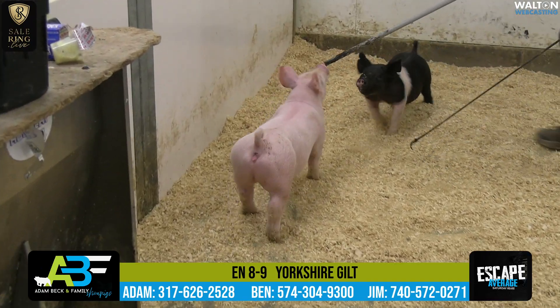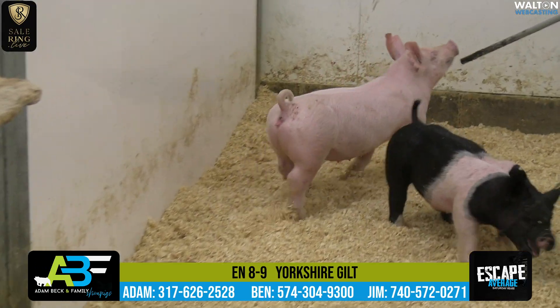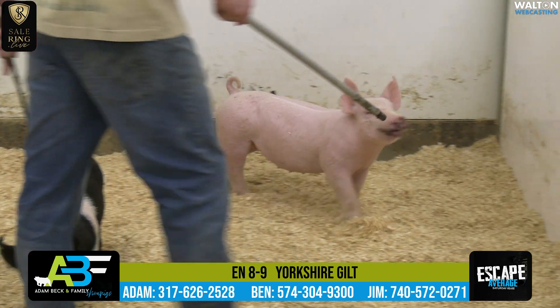The eight-litter hogs are going to be sired by Tycoon, again the Travis Peters hog that we would have purchased last summer.